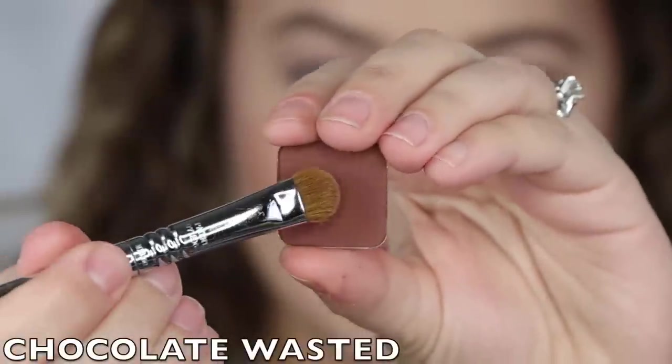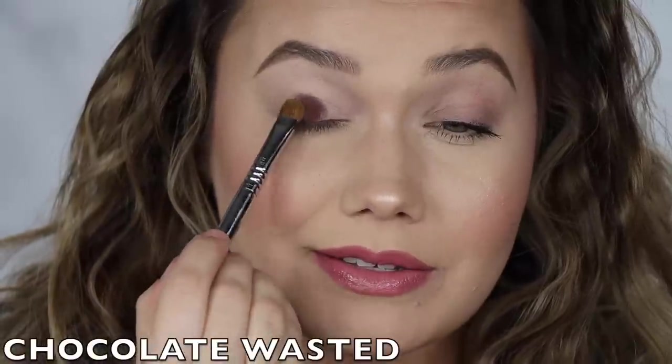The next shade is called Chocolate Wasted. It is so deep, so pigmented, so opaque. Marlena, you have outdone yourself, girlfriend. These feel like Inglot shadows to me — it's crazy. So smoky, just smoky goodness. There is the shade Chocolate Wasted.